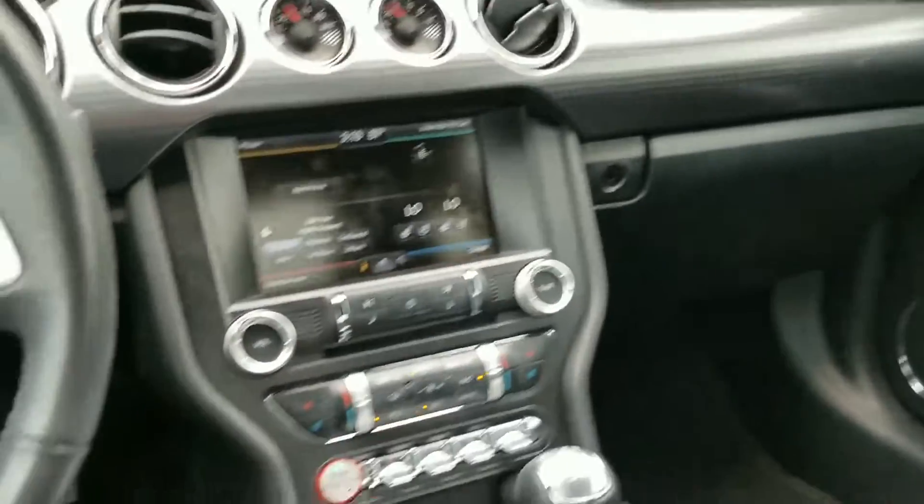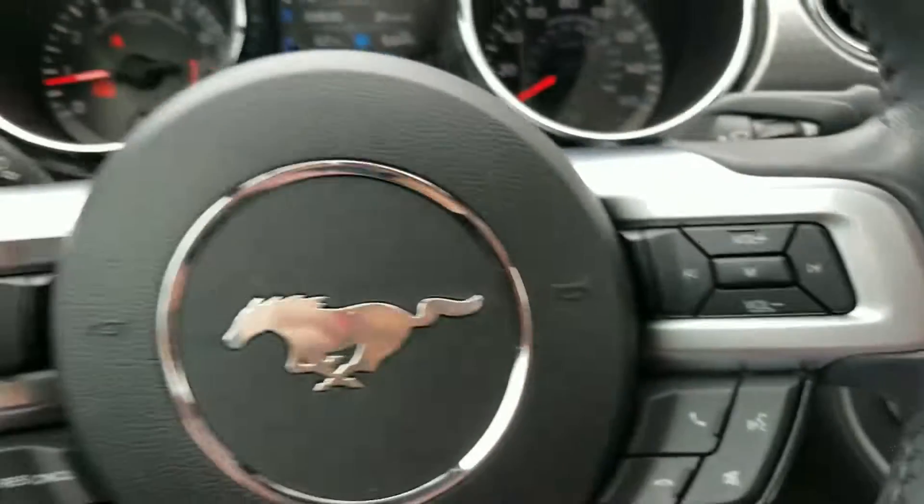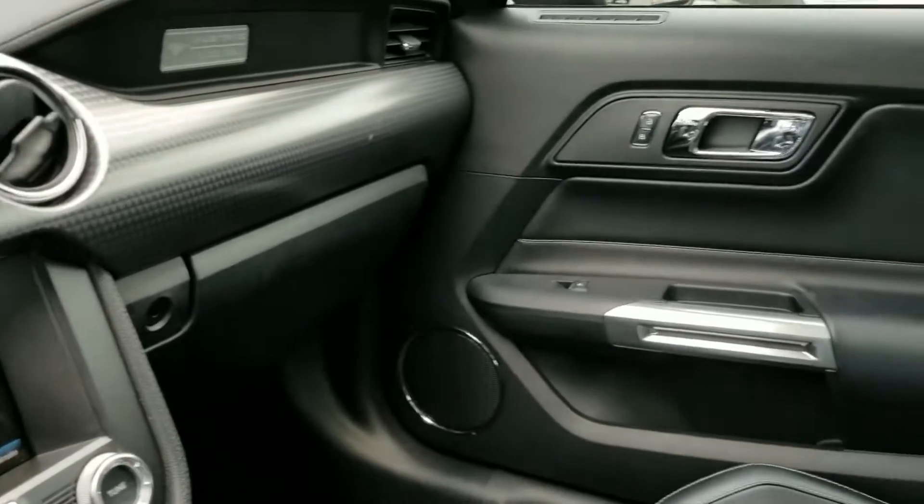Hey there, this is Christian Blackman with East Carolina Chrysler Jeep Dodge. Rodney had asked me to make this video for you and send it to you of this car, so that is what I'm doing.